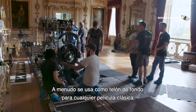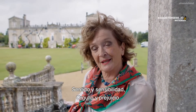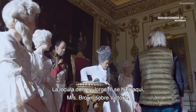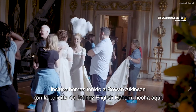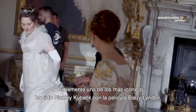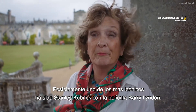It's often used as the backdrop for any classical type of film. So we've had the Jane Austen films — Sense and Sensibility, Pride and Prejudice — The Madness of King George III is here, Mrs. Brown about Victoria. We've even had Rowan Atkinson with the Johnny English Reborn films made here. Possibly one of the most iconic has been the Stanley Kubrick film, Barry Lyndon.